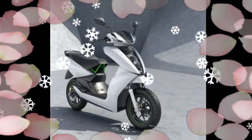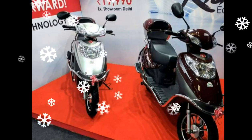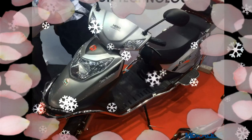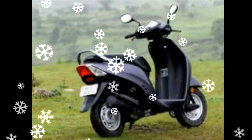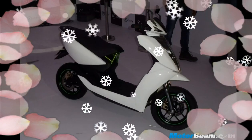HeroFlash electric scooter launched in India. The HeroFlash is powered by a 250 Watt electric motor that is coupled with a 48V 20R VRLA battery and comes equipped with a complete short circuit protection. The HeroFlash electric scooter has a claimed range of 65 km per single charge while it weighs just 87 kg.